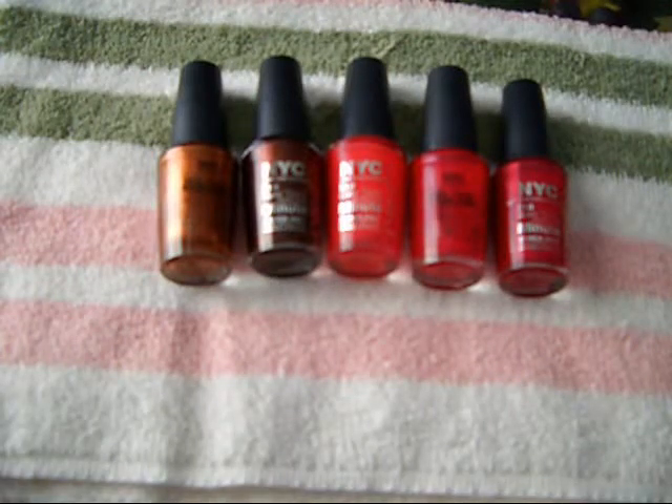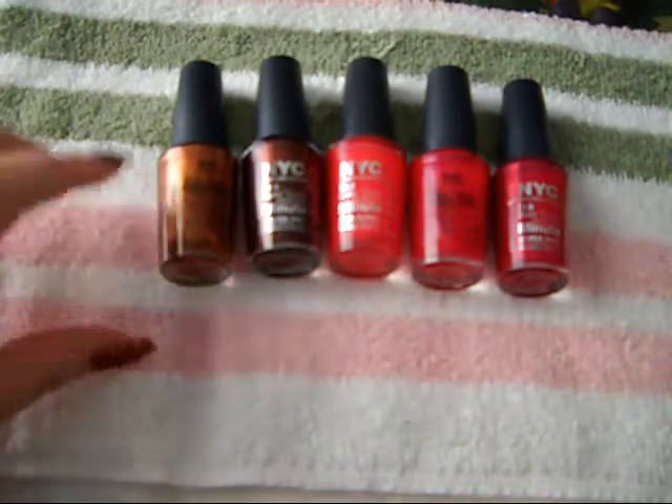Here we are with part two of the review for In a New York Color Minute Quick Dry Nail Polish from NYC.